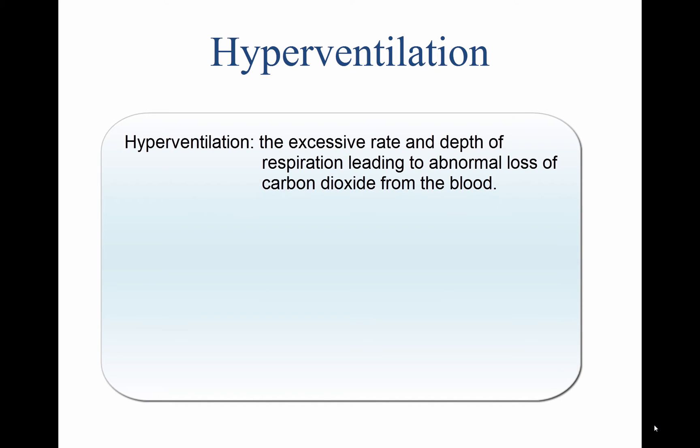Hyperventilation is the excessive rate and depth of respiration, leading to abnormal loss of carbon dioxide from the blood. This condition occurs more often among pilots than is generally recognized. It seldom incapacitates completely, but it causes disturbing symptoms that can alarm the uninformed pilot. In such cases, increased breathing rate and anxiety further aggravate the problem. Hyperventilation can lead to unconsciousness due to the respiratory system's overriding mechanism to regain control of breathing. Pilots encountering an unexpected stressful situation may subconsciously increase their breathing rate.